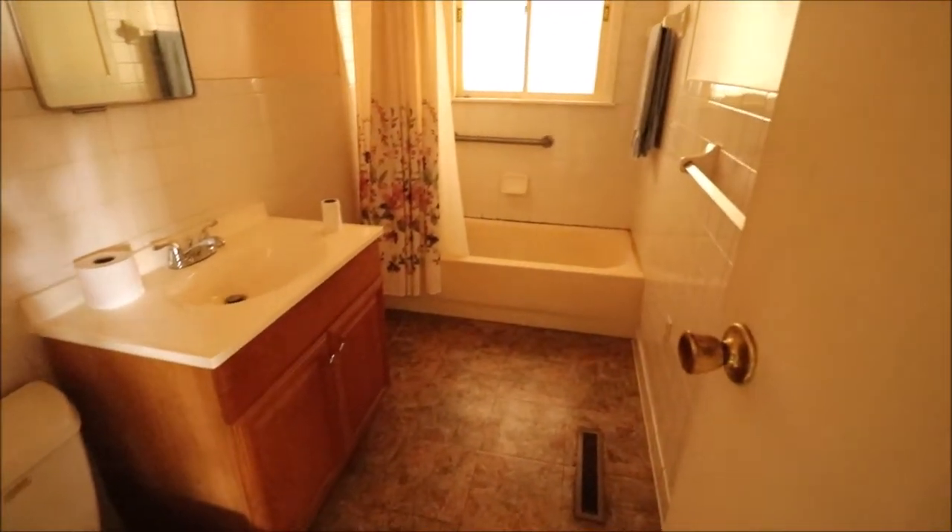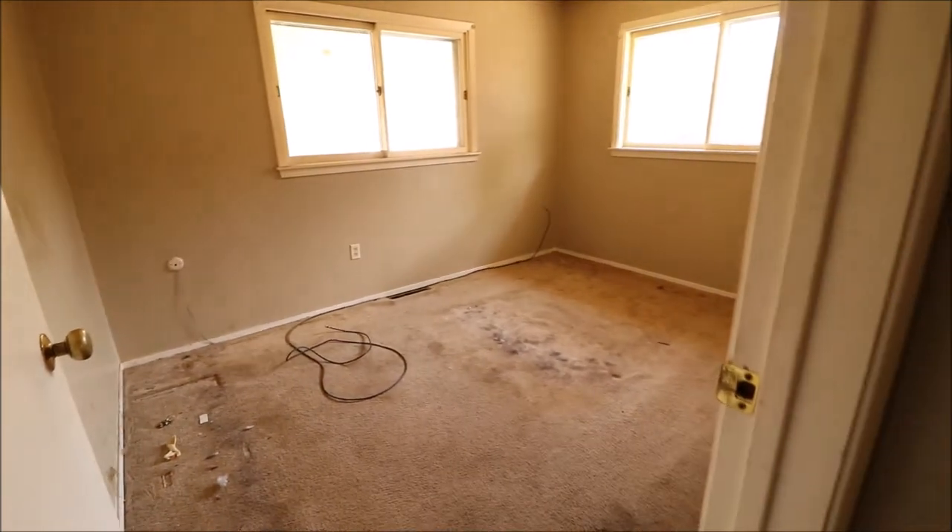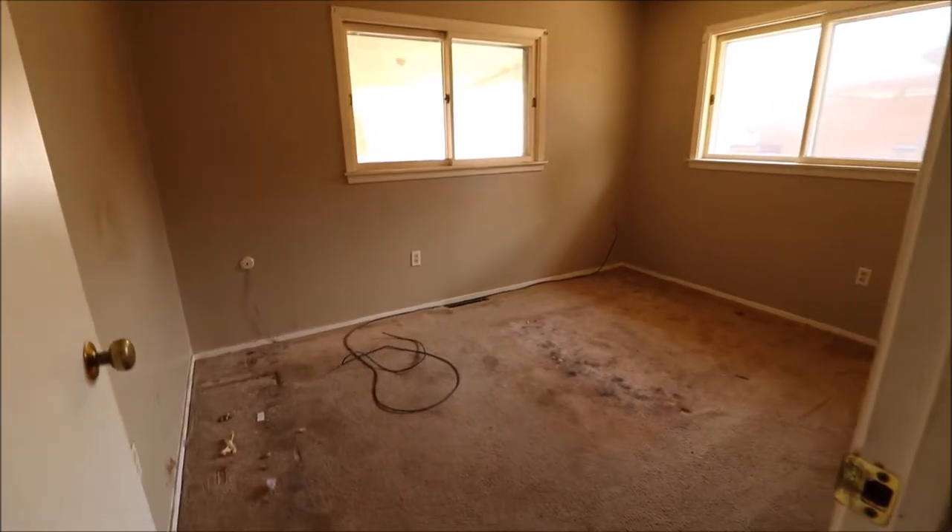Coming down here we have our coat closet and linen closet to our right. Full bathroom to the left and this looks in pretty good shape — floor in here looks decent. Looks like maybe some caulk in the bathroom would be good. This bedroom is on the back right of the home. Again, looks like some carpet and paint would be good in there.